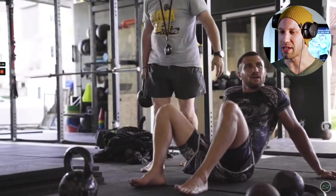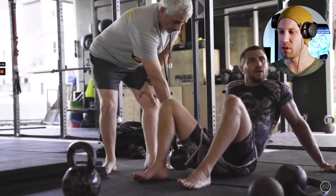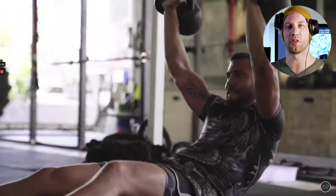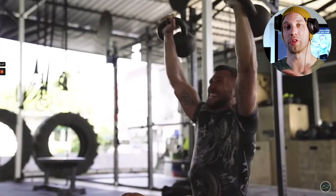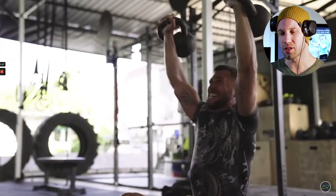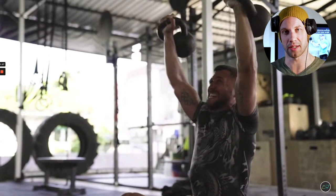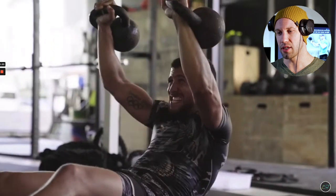Vasily is performing a sit-up to a static overhead press. We've actually seen this exercise before — Joe Rogan was doing the same exact exercise in one of our past videos. I want to explore the reasons why you might want to do this exercise and why you might not. Let's start with the good things, and then I'll tell you the other side of the coin.